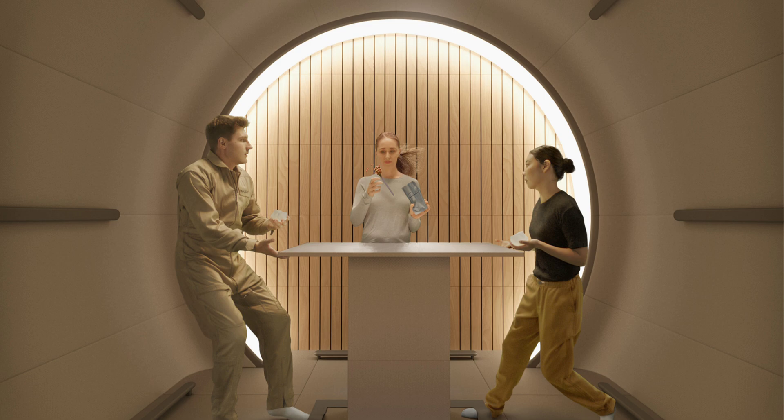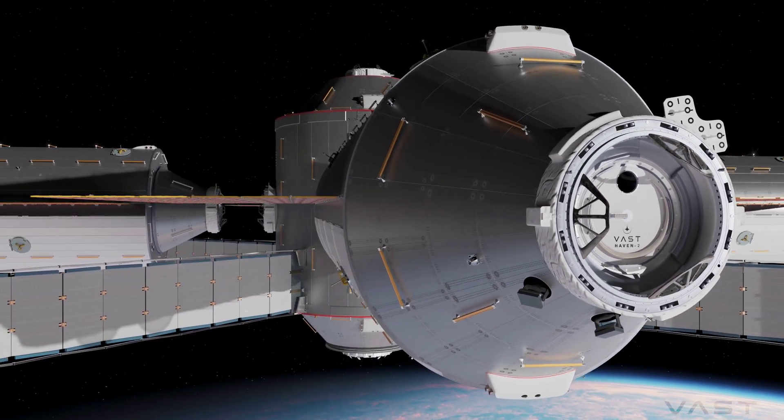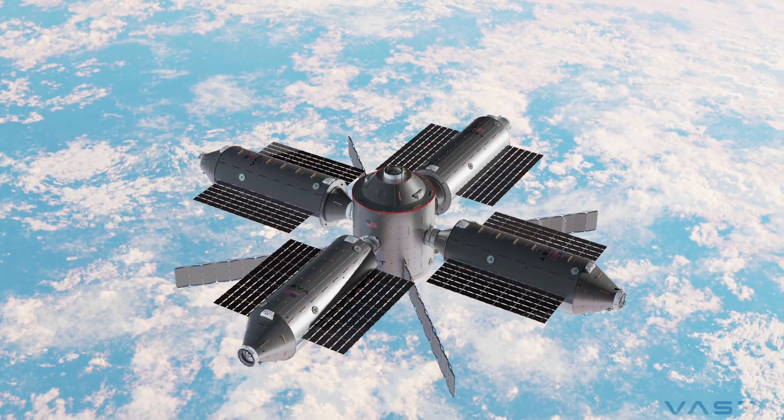It may not look like much compared to what we can do here on Earth, but in the world of space stations, it's unlike anything we've seen before — and that makes it pretty exciting to have it up and running so soon. Together with the interior, Vast also presented some details for Haven Two, the perceived successor of the ISS. We'll discuss this second station in a separate video.